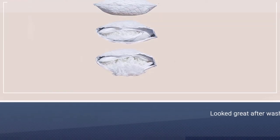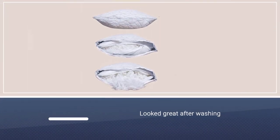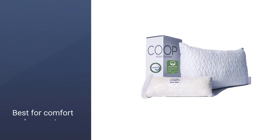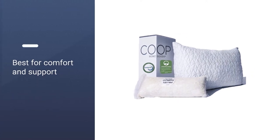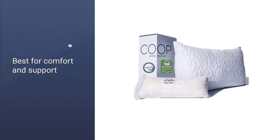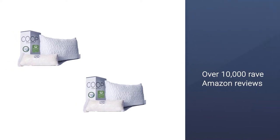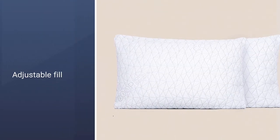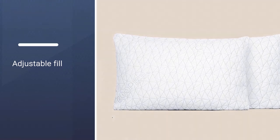Testers gave high marks across the board for comfort and support, with none of the testers feeling sore after sleeping. All of the testers said they plan to continue to use this pillow. With over 10,000 rave Amazon reviews, many online reviewers also agree. Plus, the fill is adjustable so you can add or remove it until you find your perfect firmness level.